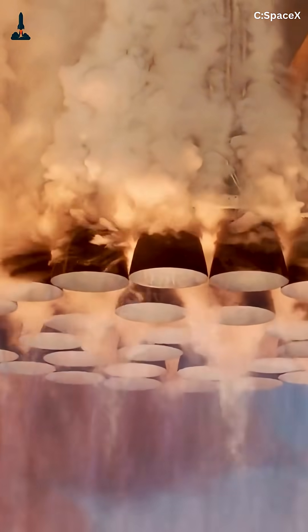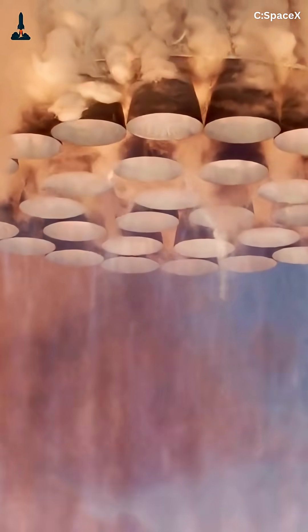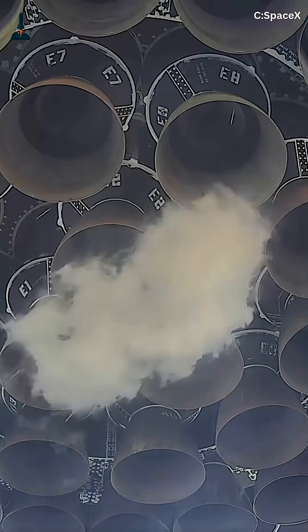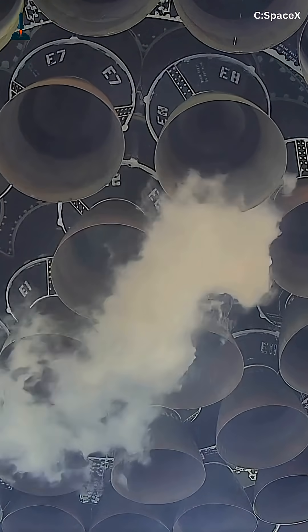Imagine lighting 33 rocket engines at once, each powerful enough to melt steel, without a single one misfiring. That's exactly what SpaceX does every time Super Heavy lifts off. But how do they keep all 33 Raptors perfectly synchronized? Let's dive into one of the most mind-blowing feats in modern rocketry.